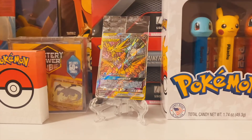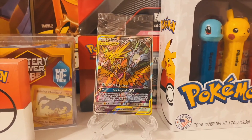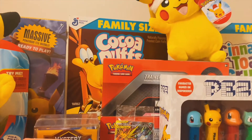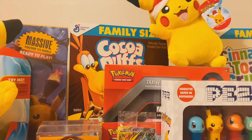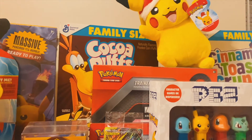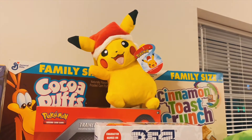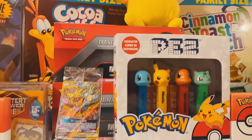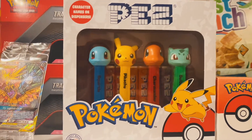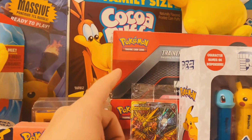Next to the sealed and beautiful Mosaic Moltres, Zapdos, and Articuno promo card from the Hidden Fates Elite Trainer box. Following behind is the unopened Pokemon's 25th anniversary family-sized Cocoa Puff cereal with my photobombing Christmas Pikachu plush toy. Just below we have Pokemon's complete Pez set with Squirtle, Pikachu, Charmander, and Bulbasaur. And over here we have two Pokemon Trainer toolkits.